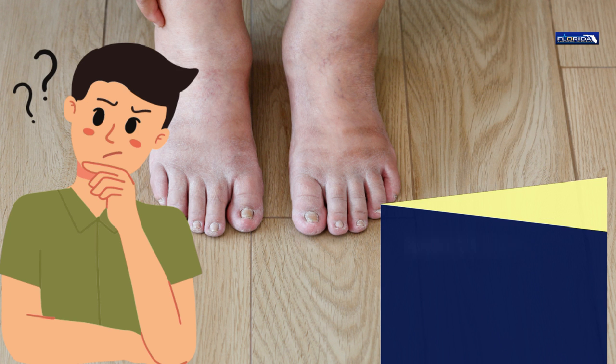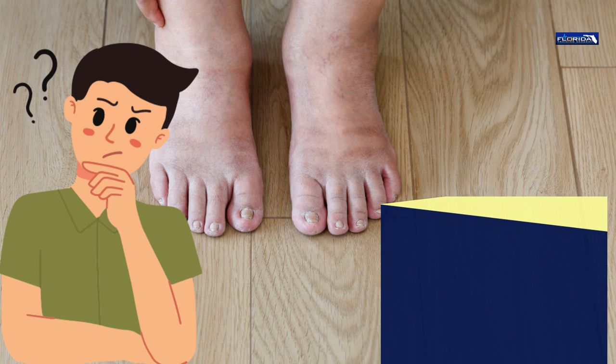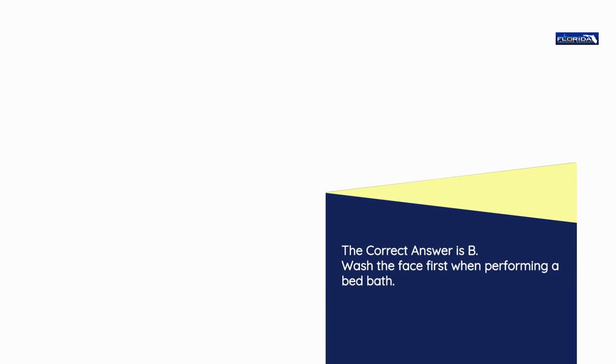Question number 19. What is the first area of a client's body that the nurse aide should wash when providing a bed bath? a) Legs. b) Face. c) Arms. d) Feet. The correct answer is b: Wash the face first when performing a bed bath.